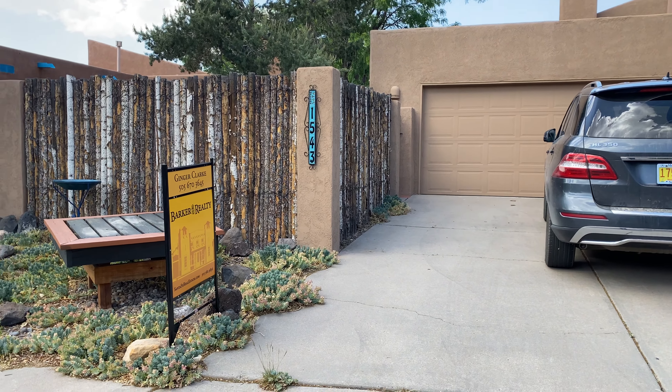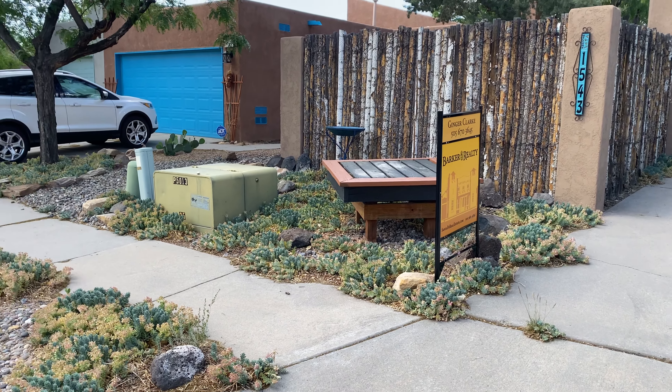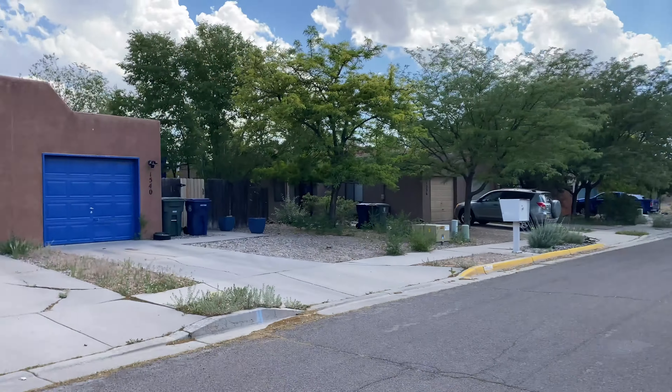Here we are outside 1543 Escondida Court. Just came on the market yesterday. Just to give you an idea of the street here — this is a dead end, just a couple doors past.